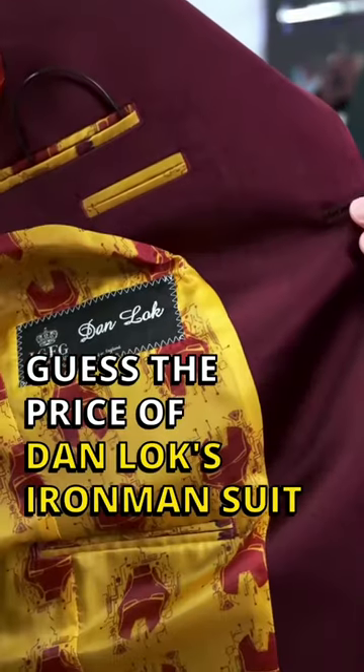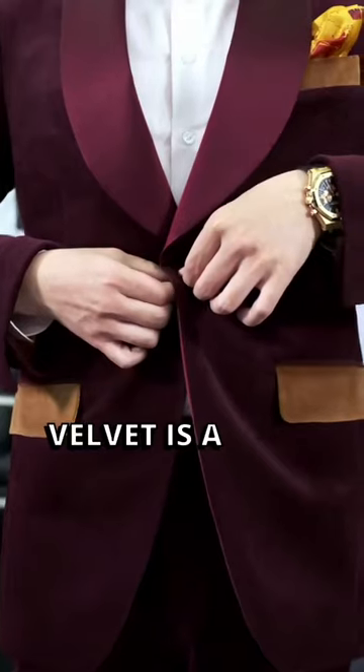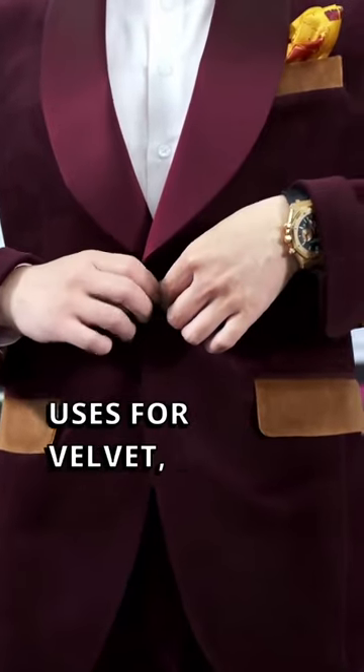Guess the price of Dan Lok's Ironman suit. Velvet is a formal piece, and there are a couple of uses for velvet.